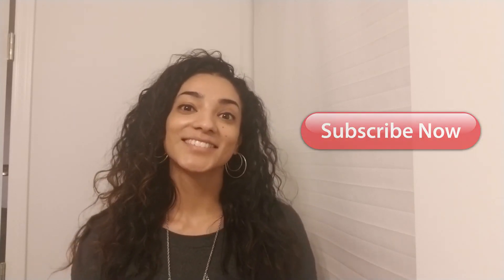Please put a thumbs up on this video and send me a message if you'd like. Take care, have a good day.